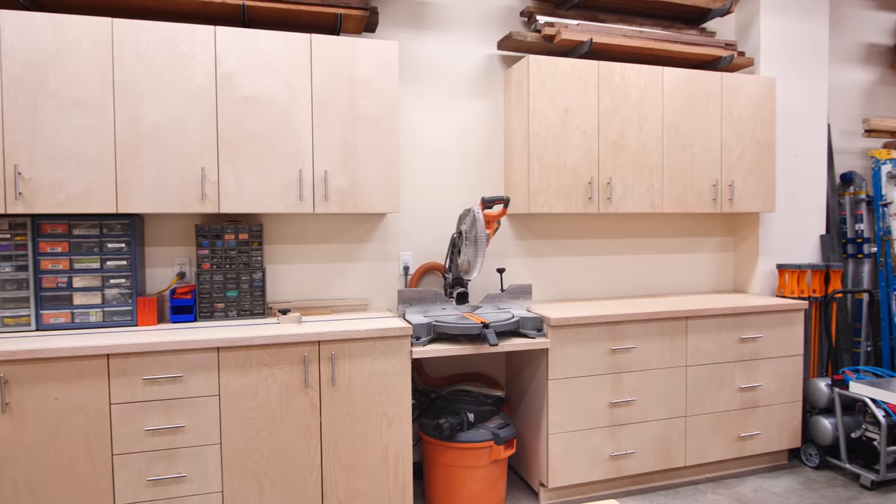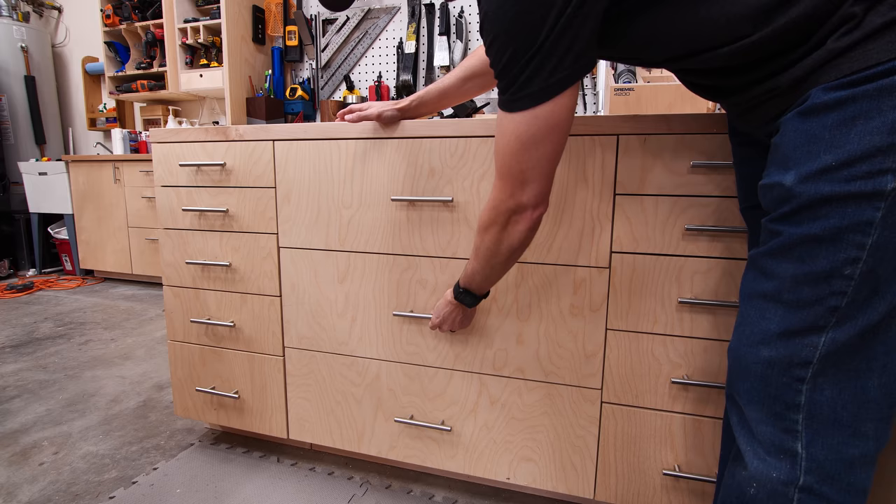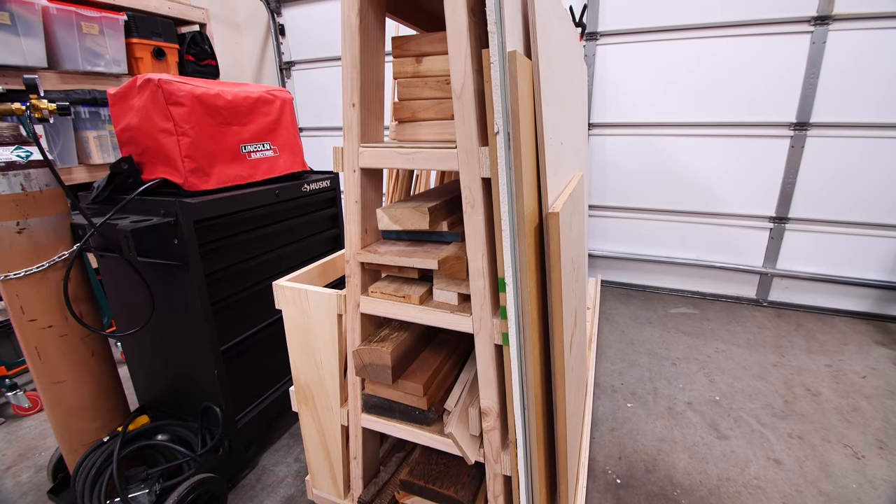If your shop is a work in progress and you're looking for ideas for storage, organization, and efficiency, you've come to the right place. Today we're going to do a shop tour. I'm going to show you all my favorite builds, tell you some of the challenges I had along the way, and show you what's changed since the last shop tour. Let's go ahead and get started.